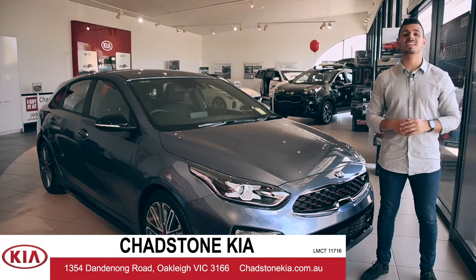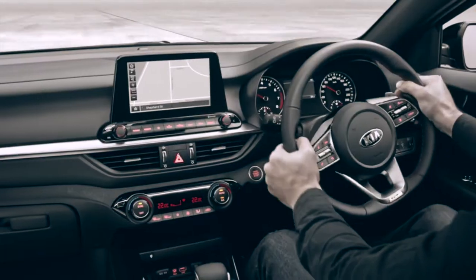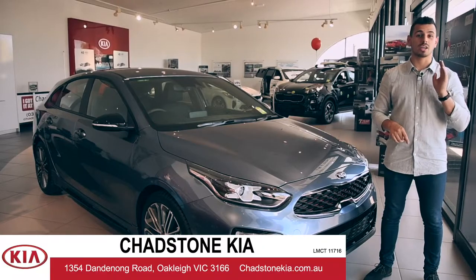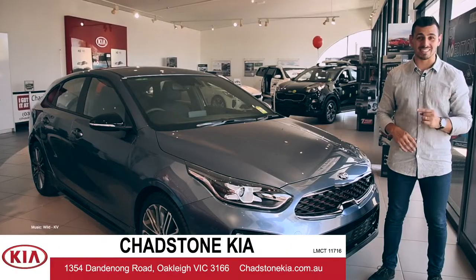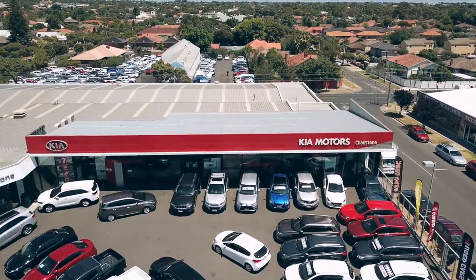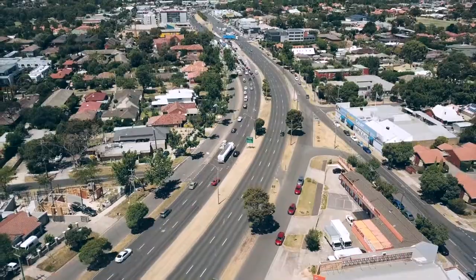The all-new Serato Hatch GT is one of the hottest hatches in the market right now. With incredible safety, loads of tech, and serious style, you can see why. So come on in to Chadston Kia and take a look at the Serato Hatch for yourself — 1354 Dandenong Road, Oakley.